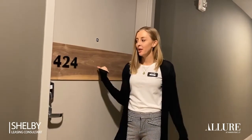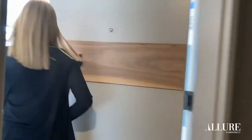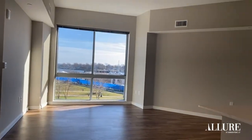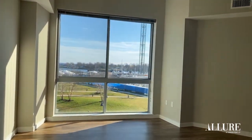Hi guys, my name is Shelby and I'm a leasing consultant here at Allure. Today we're going to check out unit 424. Come on in. This is a three bedroom, two bath. It's 1,670 square feet.